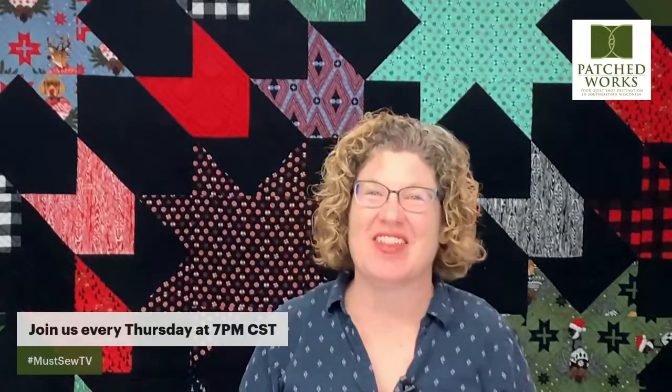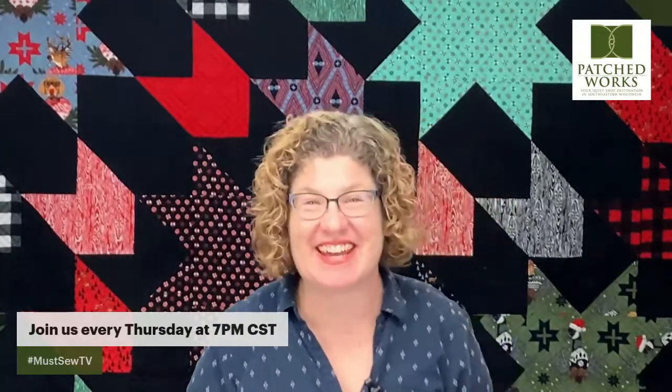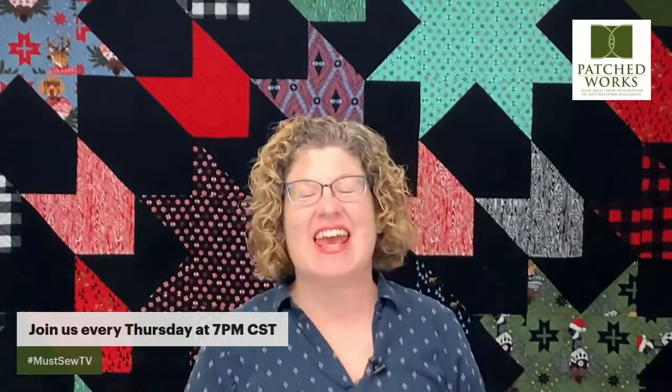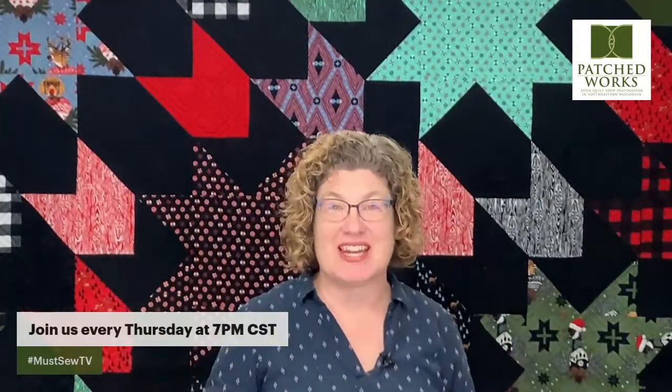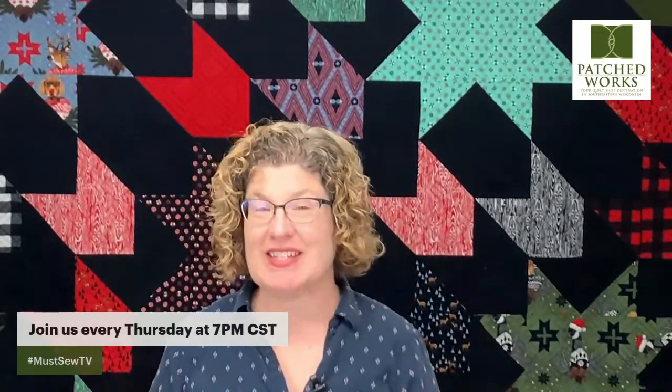It's always a party at Patch Torks! Let's get this party started! Hi everyone, this is Julie from Patch Torks, and I am so excited that you're joining us for another Must Sew TV tonight here at Patch Torks. We are live in the store tonight, and we have a lot of really exciting things planned for you. It is our Patch Torks Free Spirit Club tonight. I have Tammy at the keyboard and Frank's behind the camera.